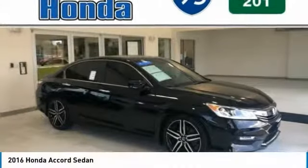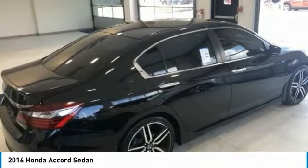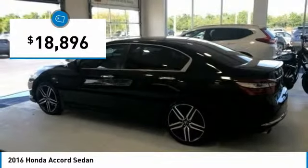Love the 2016 Accord — ingeniously simple, yet overflowing with luxury and technological creativity. All that and more in the Accord, and it's priced below $20,000.